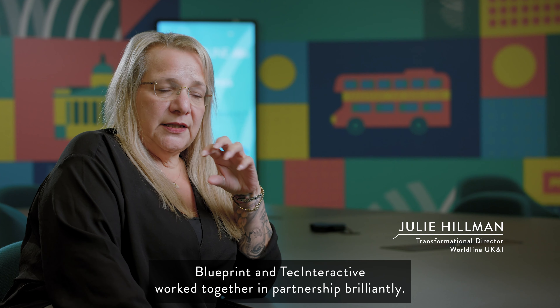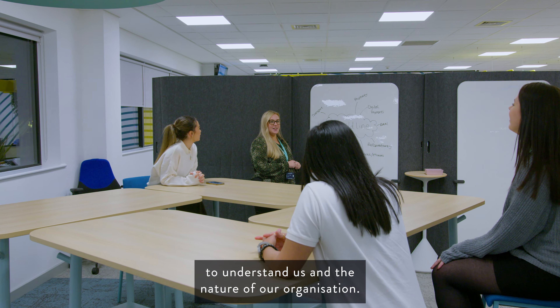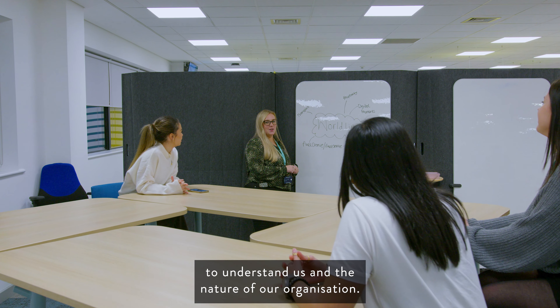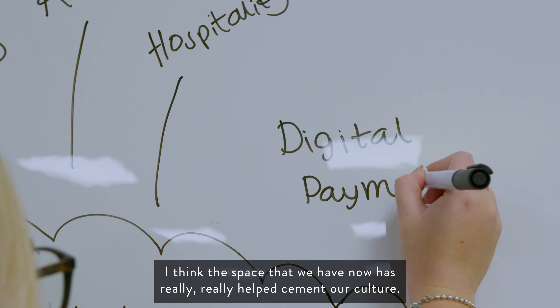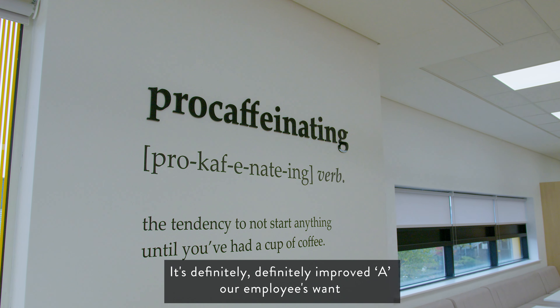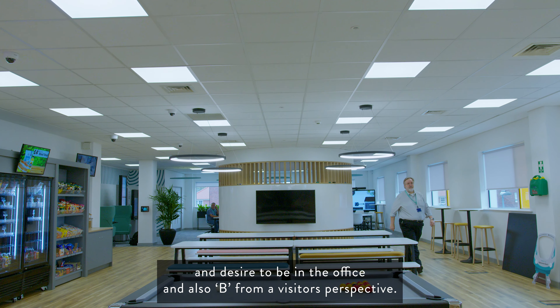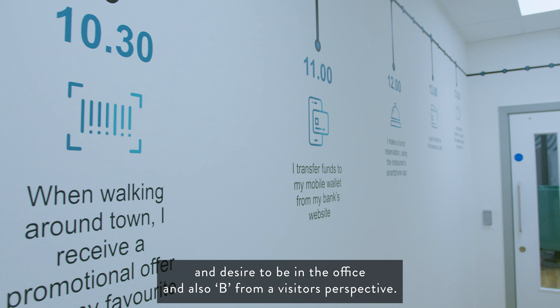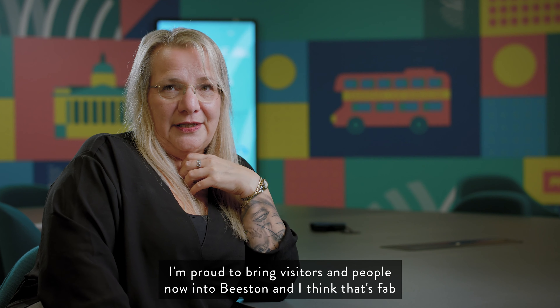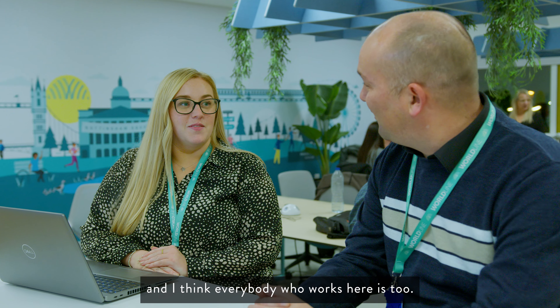Blueprint and Tech Interactive worked together in partnership brilliantly, and really took the time very early on in the project to understand us and the nature of our organisation. I think the space we have now has really helped cement our culture. It's definitely improved our employees' desire to be in the office, and from a visitor's perspective I'm proud to bring visitors into Beeston now — and I think everybody who works here is too.